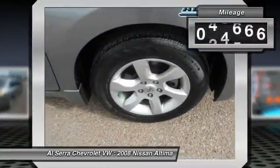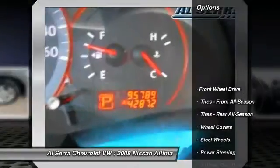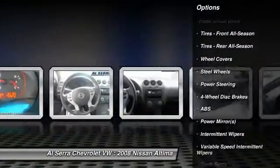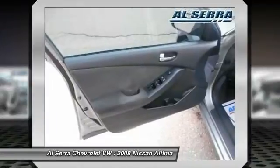This vehicle has less than 100,000 miles. Here are some of this vehicle's great options: anti-lock braking system, air conditioning, adjustable steering wheel, power steering, keyless start, cruise control.